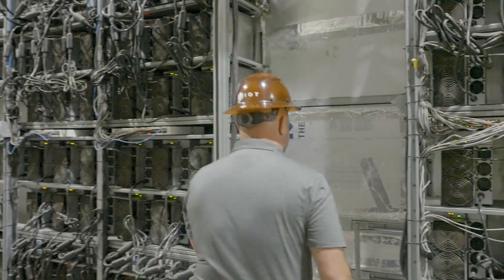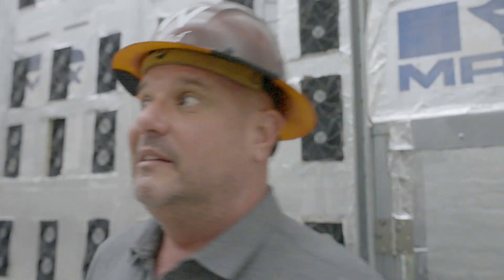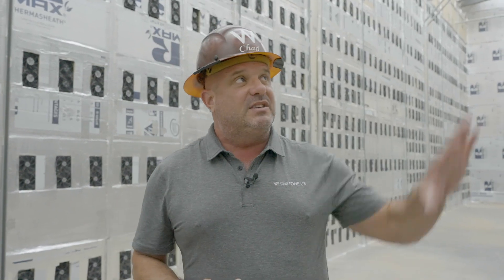Now let's go inside the heat aisle. It's loud and it's hot, but everyone has to have this experience — watch your head and mind your step. It's super simple: we capture the heat inside and it exits the building at the top. All the miners are sealed, the heat is captured and moves out through the top of the building.